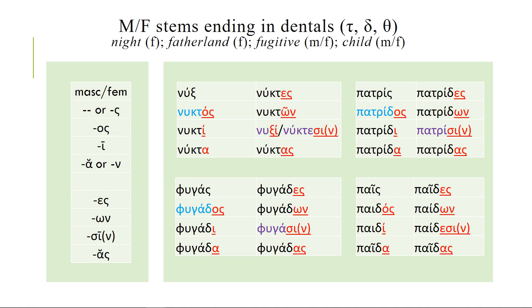Patris is the feminine that means fatherland — pater means father and is masculine, patris is fatherland. The stem is patrid, because D and S together turn into just an S. You go through and add the endings as normal, and of course in the dative plural the D drops out and you just have the sigma. Fugos, a fugitive — we've had fuge and fugo — again, there's a delta in the stem and you just add the regular endings. The only place it's wonky is the dative plural, where the sigma connects with the delta and the delta drops out.